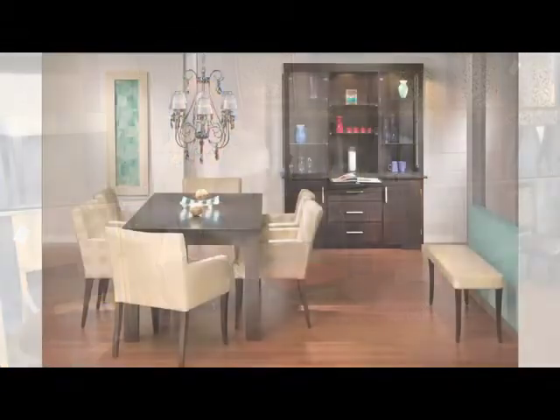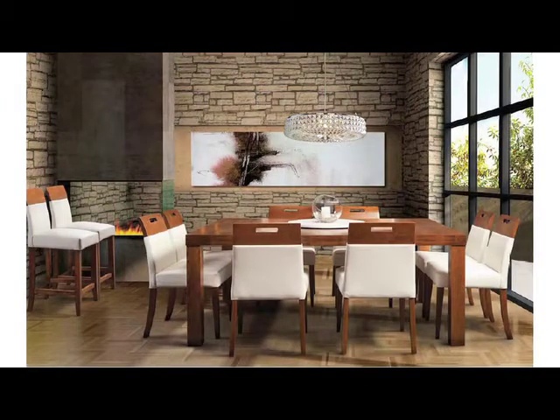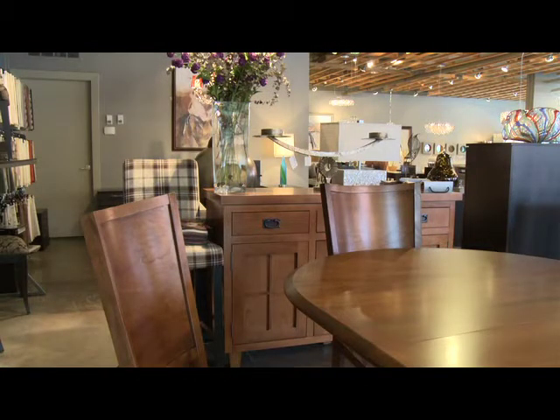The next step is to pick the edge profile of your table. We have a couple of different options in most of our table programs. You can pick a table and make it look more traditional — we have a great bullnosed edge. There's a straight edge if you want a more contemporary look and we also have a great slanted detail depending on what you're trying to achieve.